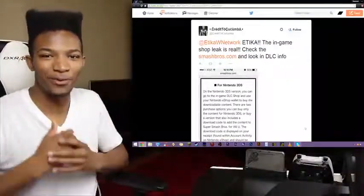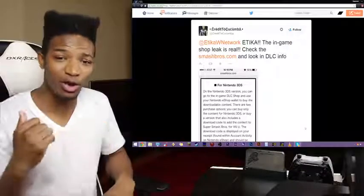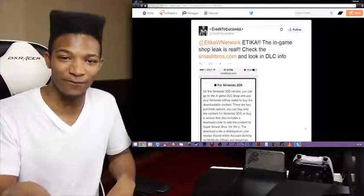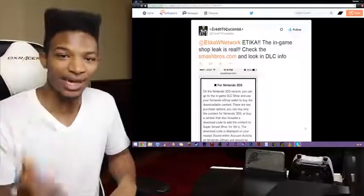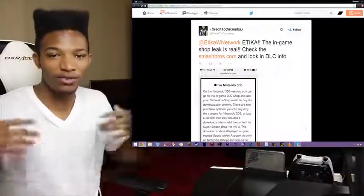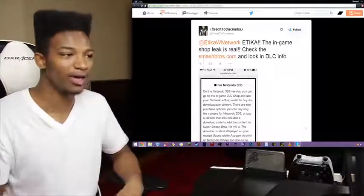What is going on guys? Etika from the Etika World Network here. More Smash Bros news. Now this one involves something that I talked about a long time ago — stuff that we even saw images of inside of Smash Bros 3DS when it first came out: a DLC shop inside of the game. Now there was a lot of evidence supporting this, but since Lucas and Mewtwo revealed this DLC, we finally have some kind of closure as to what the hell the deal was with that.